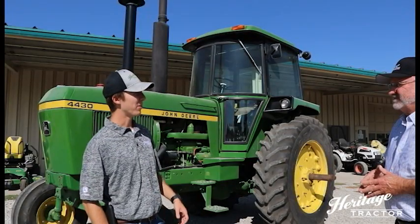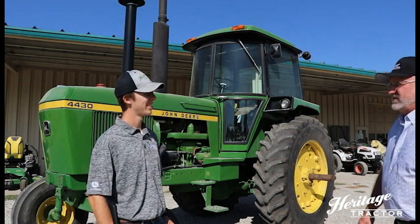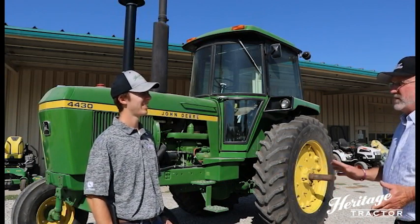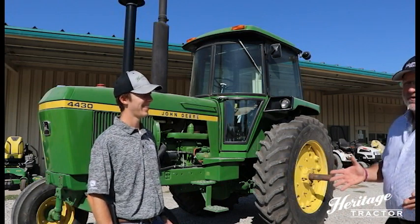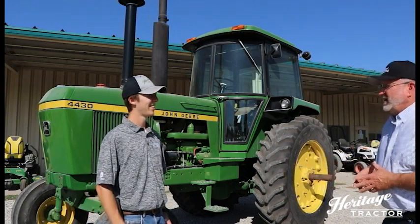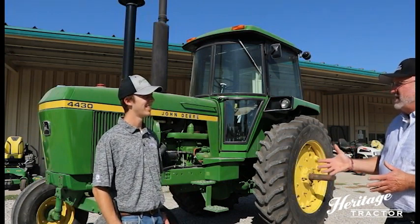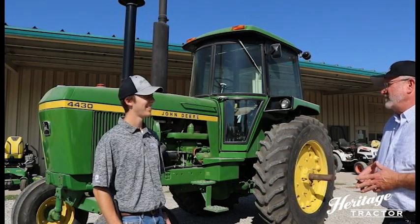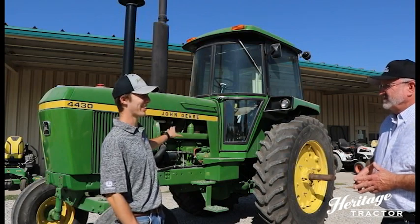Do you remember when you got your first 30 Series tractors? Yeah, it was in July of 1973. These tractors were shipped from the factory with cardboard all over them so people couldn't see them arriving at the dealerships. They wanted to build excitement because John Deere knew this was a big change in their overall design. We left the cardboard on the tractor because our parade was that week, so we ran it through the parade with the cardboard on and had our big show the following week.